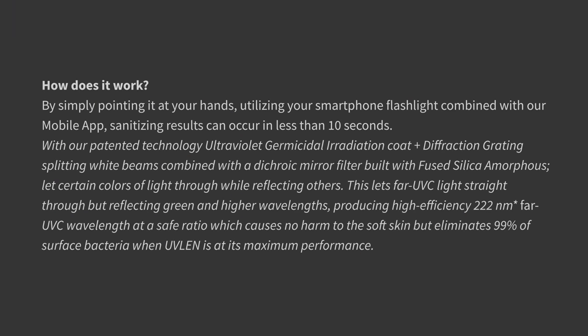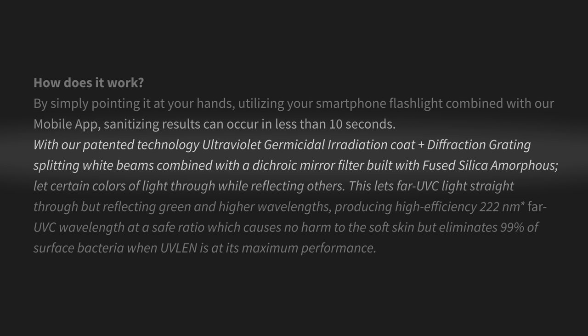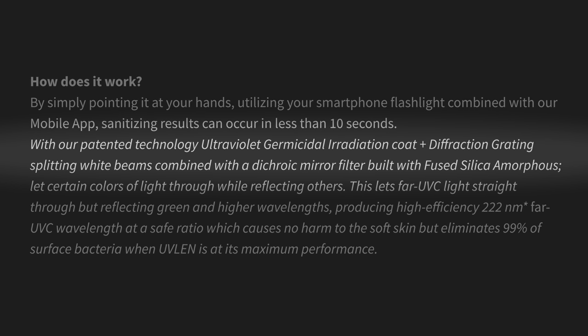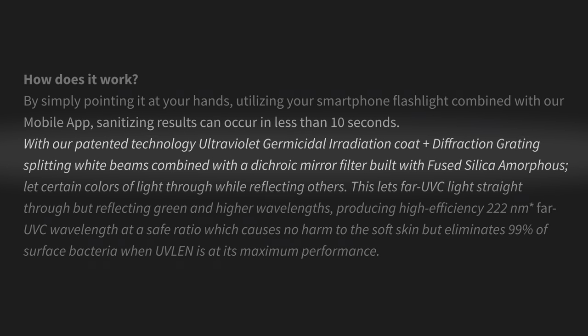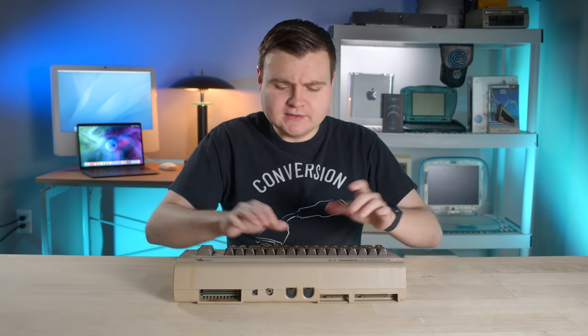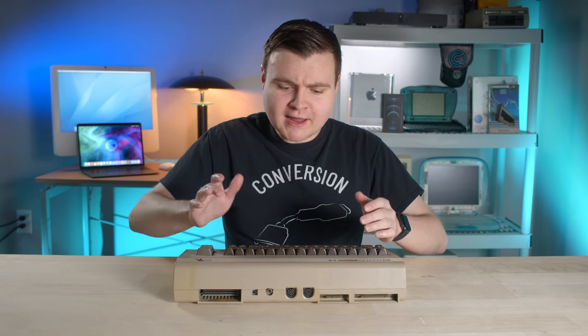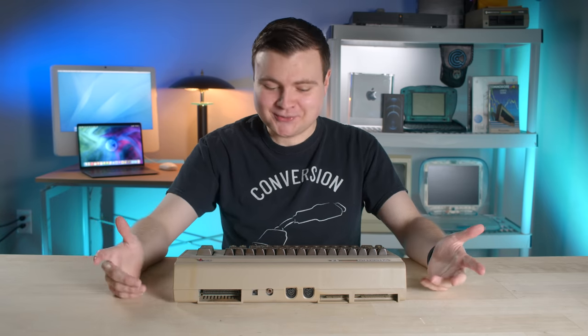It works with your smartphone, and it's all possible thanks to their patented technology: ultraviolet germicidal irradiation coat plus diffraction grading combined with a dichroic mirror filter built with fused silica amorphous. I know that sounded a little confusing, so I typed that into my tech-speak translator — and would you look at that, it's a long hand for BS.